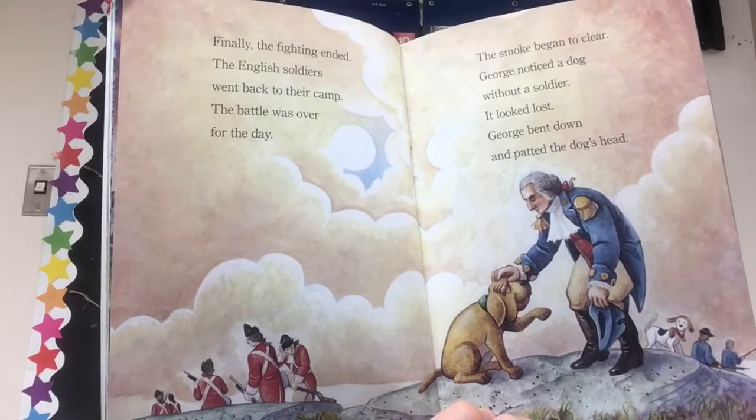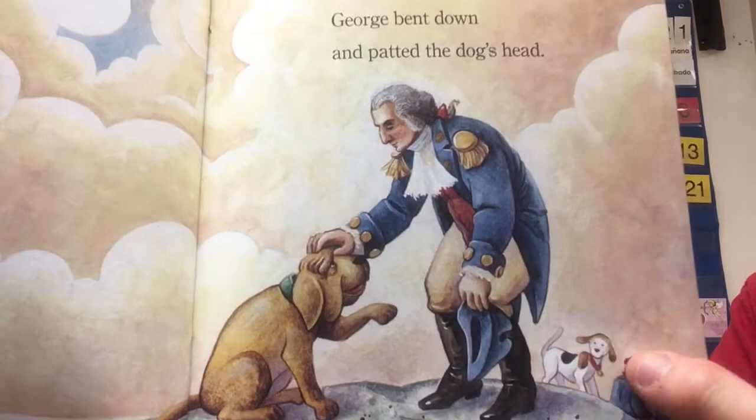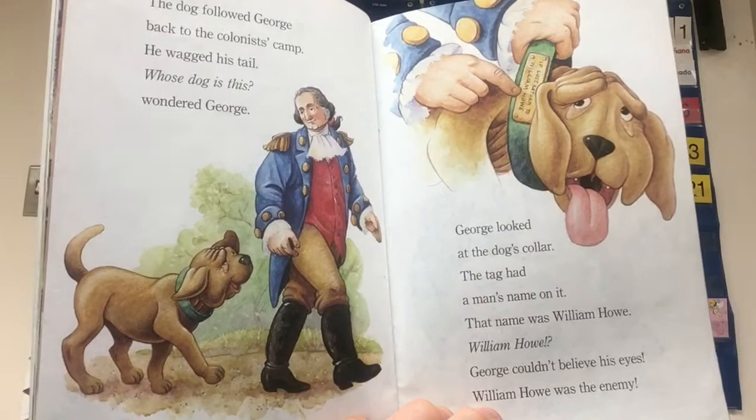George noticed a dog without a soldier. It looked lost. George bent down and patted the dog's head. I always think in this picture maybe Sweet Lips is thinking, 'Hey George, you're with me — you're my master.' The dog followed George back to the colonists' camp. He wagged his tail. 'Whose dog is this?' wondered George. George looked at the dog's collar.